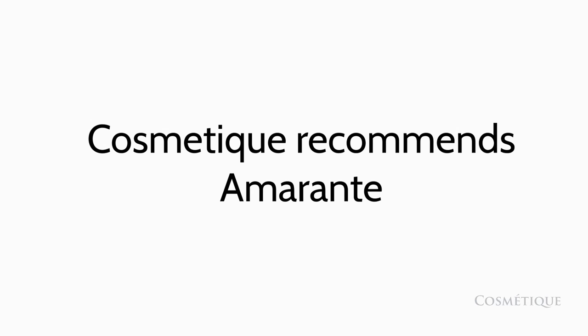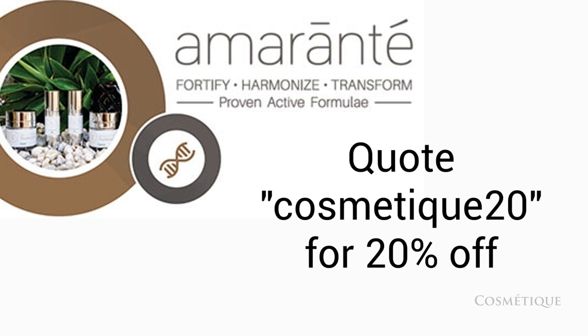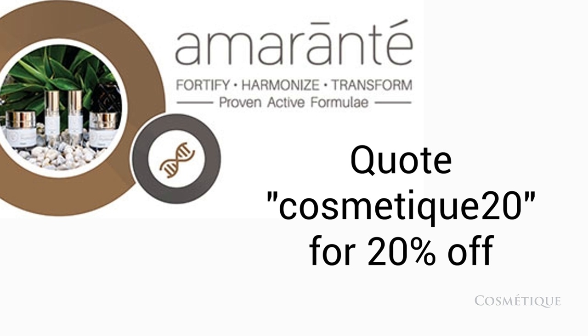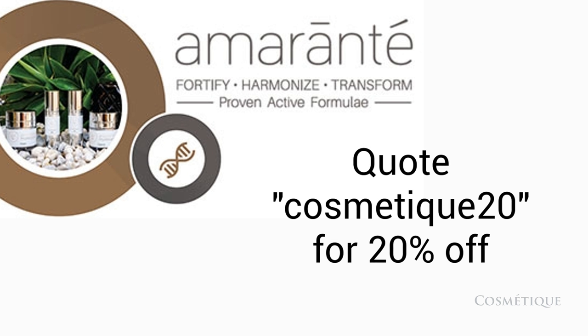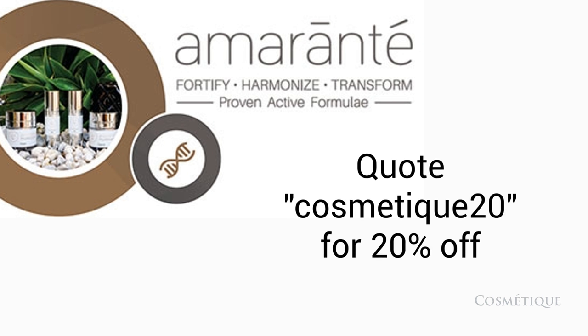While skincare products alone often aren't enough, used with fillers they can help improve and extend the results. For example, using moisturiser on your skin on a daily basis can help to trap the water under the skin and increase the efficiency of your filler. If you're not sure what products are right for you, your surgeon can help you pick the best skincare suitable for you.